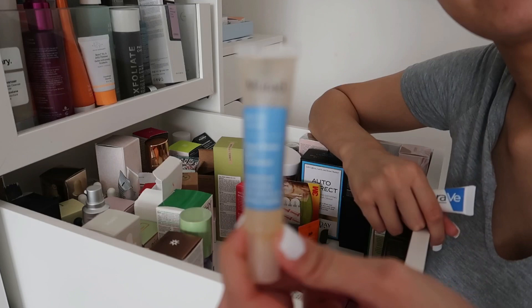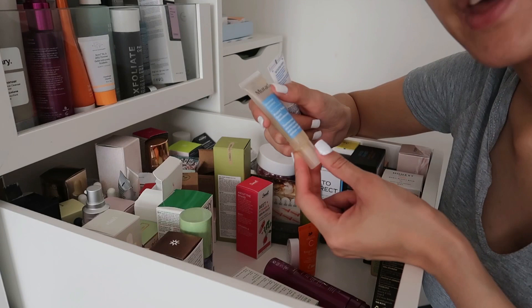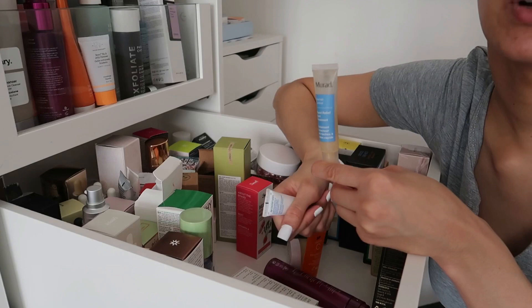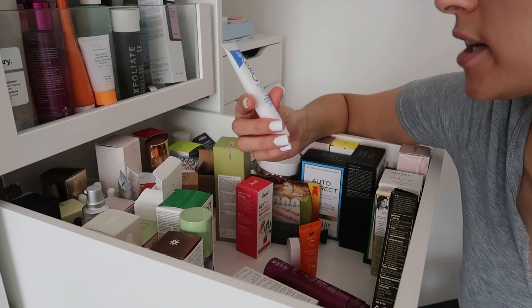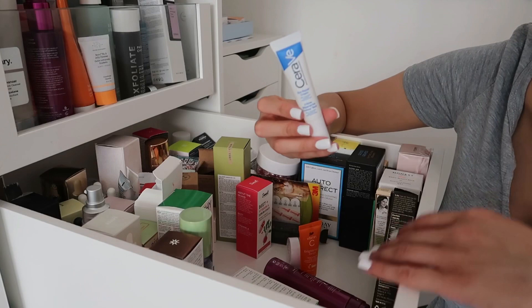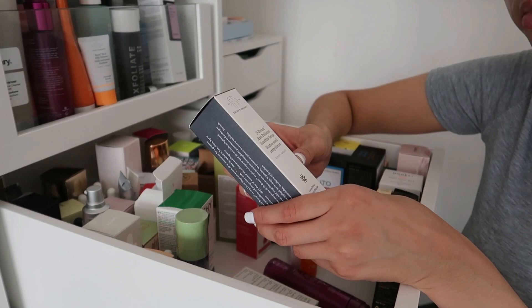The Murad Blemish Control Rapid Spot Relief Treatment — a great spot treatment I've recommended to many of you. I don't think it's quite as good as the Dermalogica one but I haven't used it as much. The CeraVe Eye Repair Cream contains three essential ceramides, hyaluronic acid, and niacinamide — great for repairing, moisturizing, soothing and brightening the under eye. Keeping this.